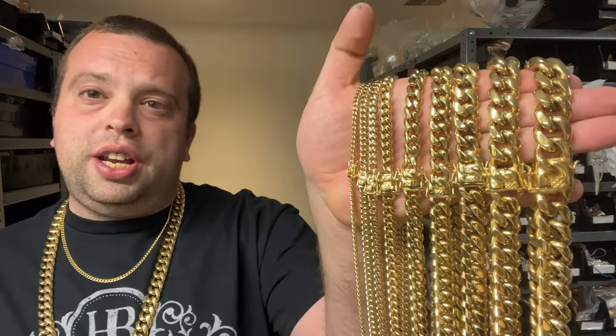So guys, what chain do you think I'm wearing? You think this is solid gold, a $40,000–$50,000 chain? This is an 18mm, 32 inches. This is a 6mm. You guys think this is silver? No, this is stainless steel. And we're going to go over the pros and cons of these chains.